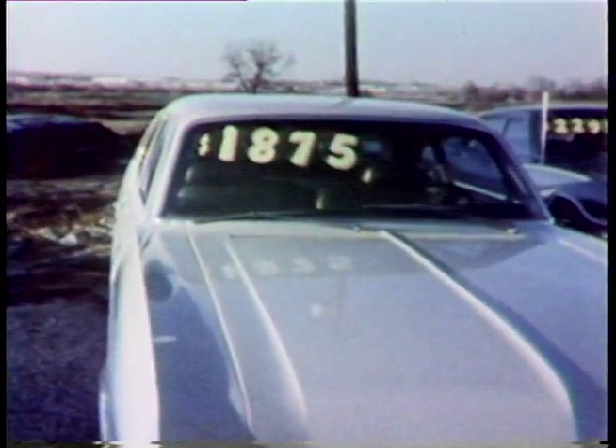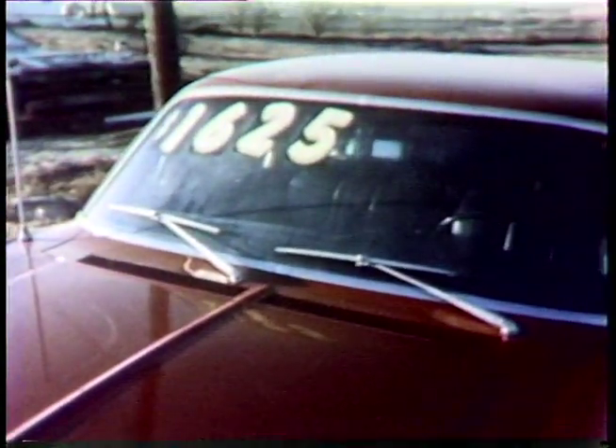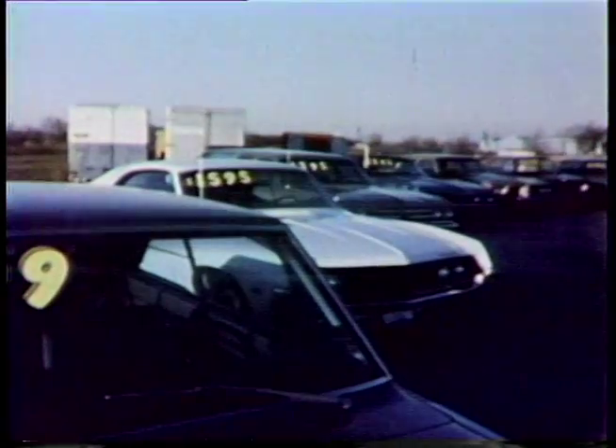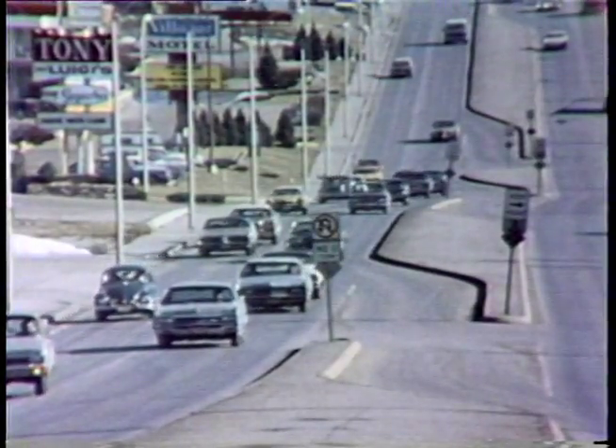The first thing to consider is how much you can afford to spend. When you're deciding this, don't forget the added cost of taxes, title fees, licensing, small repairs, finance charges, and insurance. A car that is three or four years old could cost as much as a hundred and fifty dollars or more on top of the basic purchase price. Check your county assessor's office and the Department of Motor Vehicles for information about registering and licensing.